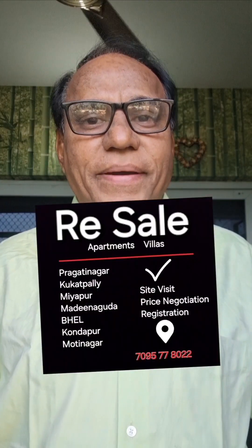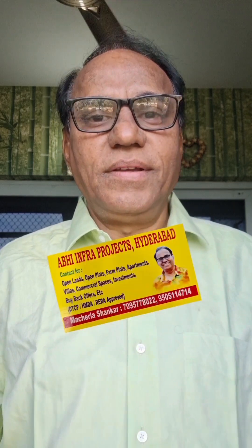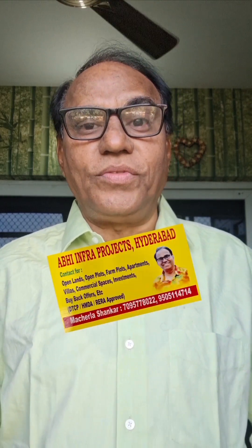Good morning, friends. This is a commercial property — apartments and villas. I am looking at the city within the city. I am looking at my YouTube channel every day, morning or evening.